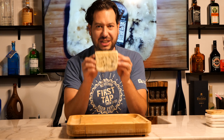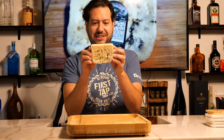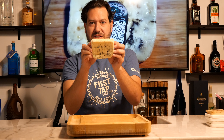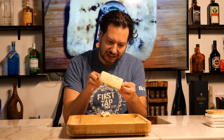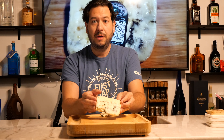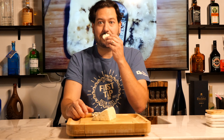I went ahead and unwrapped this cheese and gave it a good smell. You can definitely tell this is part of the blue cheese family, just based on the pungent smell and also a lot of the veining right inside the cheese. This veining is slightly blue, slightly green — almost a greenish-blue color. We're going to go ahead and slice this baby up. I hope I don't get sick trying this cheese, but we're going to give it a try.